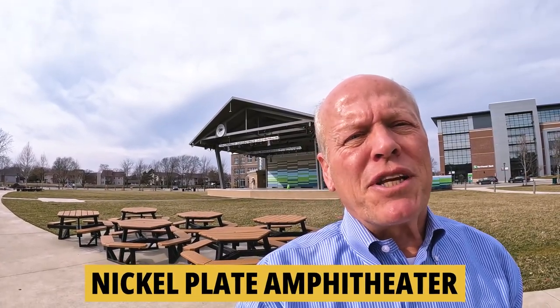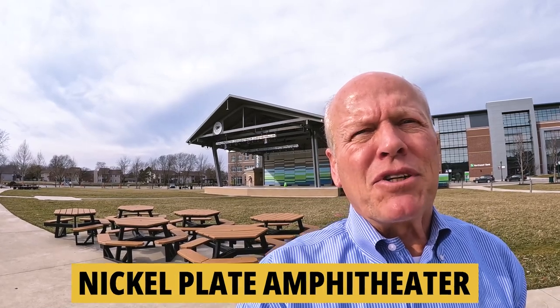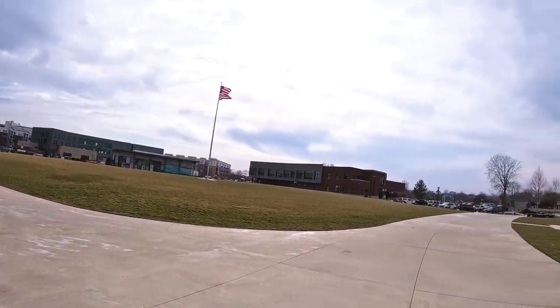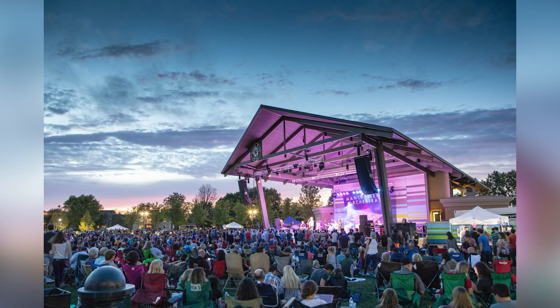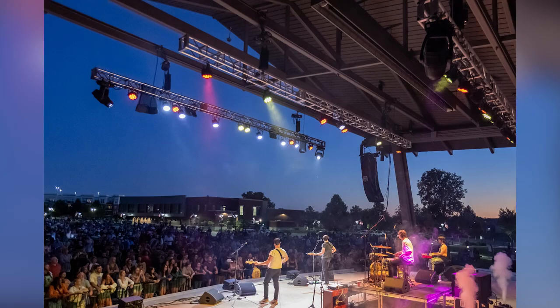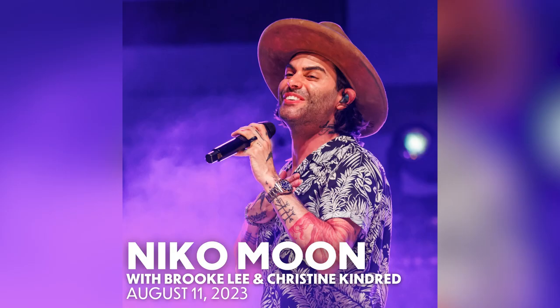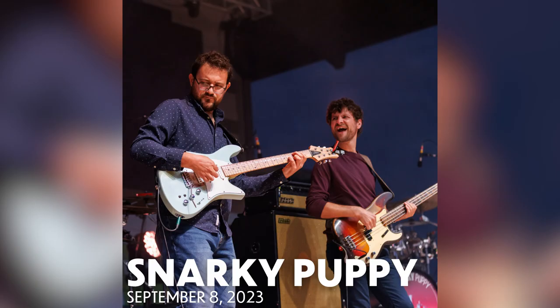Let's talk music. I'm at the Nickel Plate Amphitheater in Fishers, Indiana. This facility seats 6,000 people with lawn-style seating. They have a full slate of different kinds of music throughout the summertime and fall — something for everybody. One of the nice things is you can eat at a local restaurant, come watch the show, and then finish the night off at a local pub. This is a ticket you might want to score.